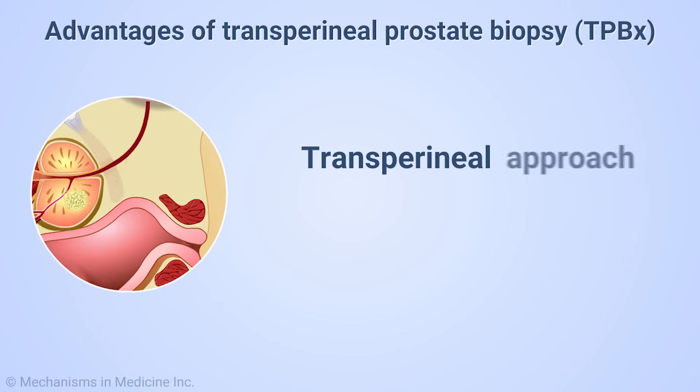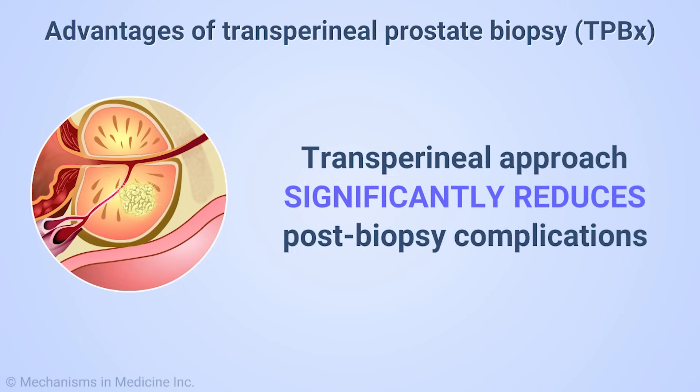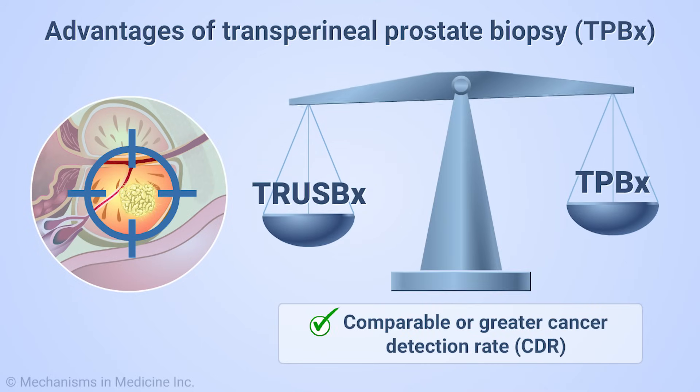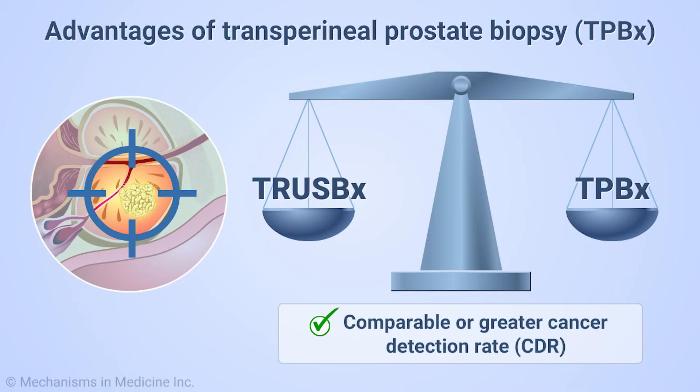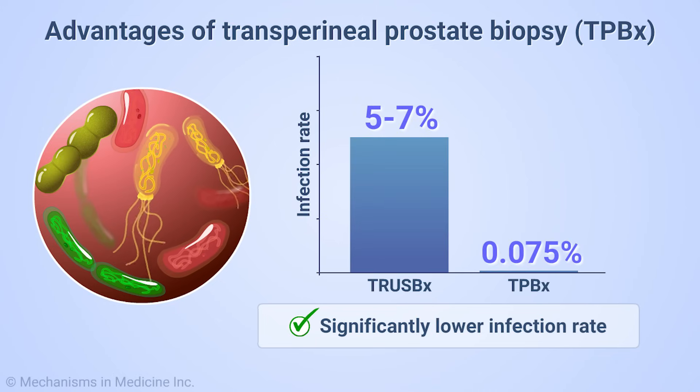A transperineal approach significantly reduces post-biopsy complications with a cancer detection rate, or CDR, comparable or greater than transrectal prostate biopsies. The significantly lower infection rate improves patient outcomes.